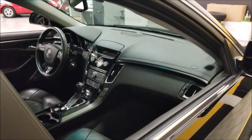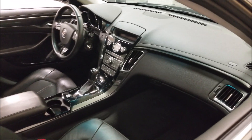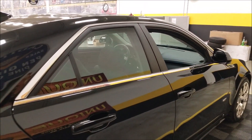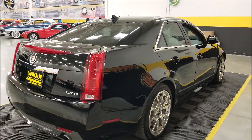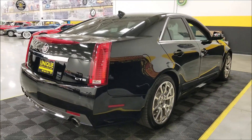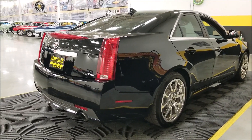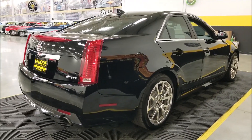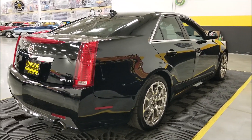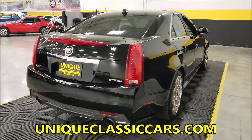It's all stock on the inside — black on black — so you have all your Cadillac amenities that you'd expect in a CTSV interior. We do consider trades, financing is available, and of course we can assist you in getting this car to your location. It may also be eligible for an extended service contract, so consult with a sales associate when you call in or email.